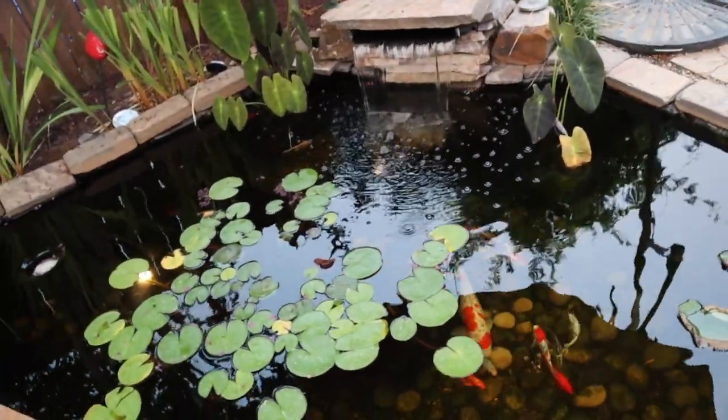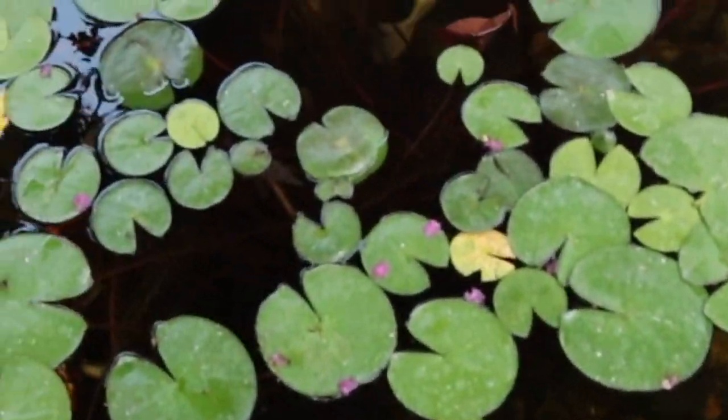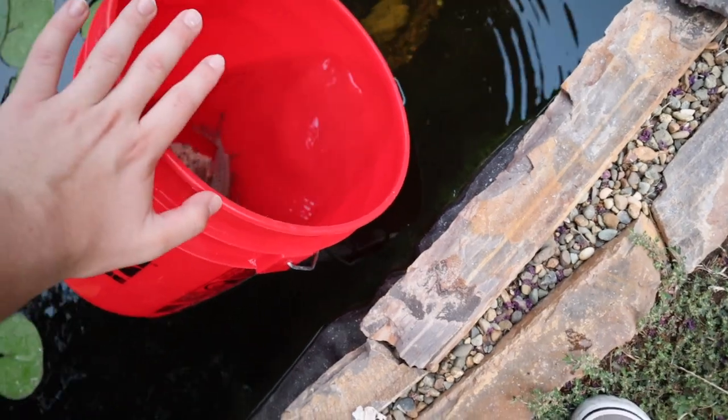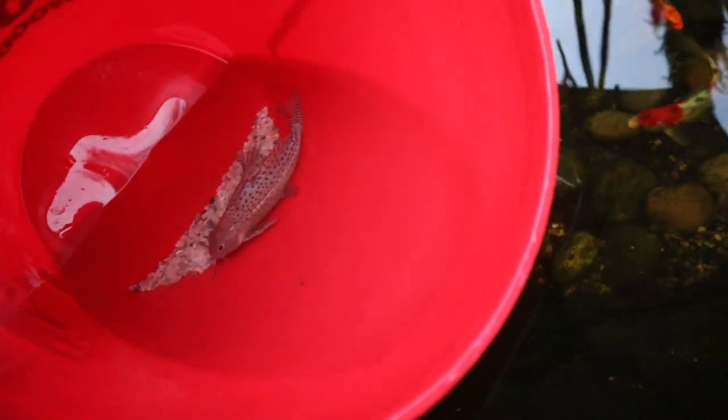The last fish is a synodontis catfish, and it's going in the koi pond. These don't get super big but they get pretty big and can be a little disruptive. They like to stay in caves during the day, and I have a nice cave right here with tons of hiding spots. I'm going to dump some of this bucket water out and let it acclimate, then release him right into the pond.